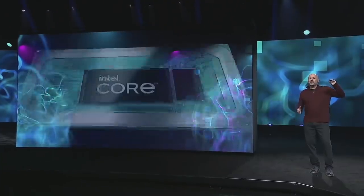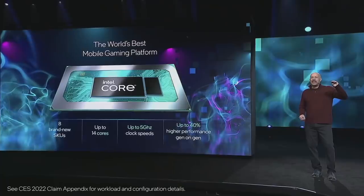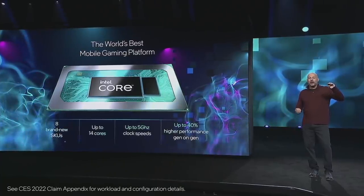With up to 14 cores and clock speeds up to 5 gigahertz, our 12th Gen H series delivers up to 40% higher performance than our prior generation. The result is the world's best mobile gaming platform, period, and we've tested it against everyone.